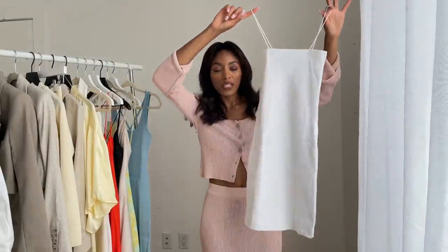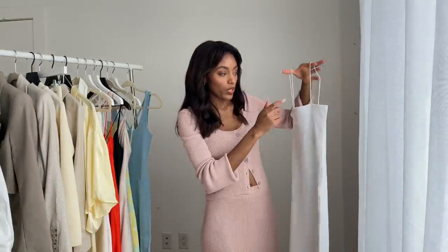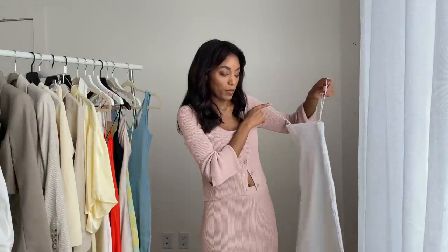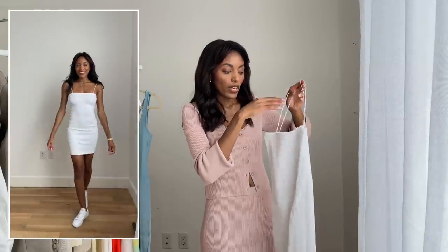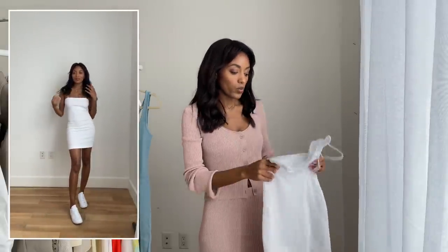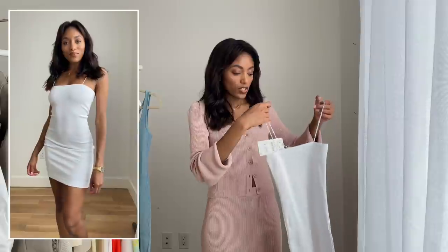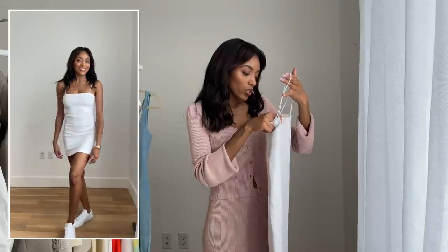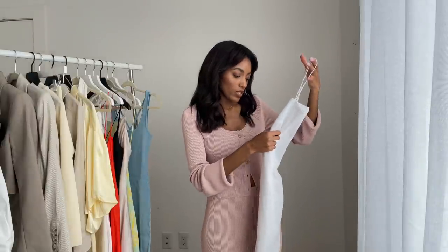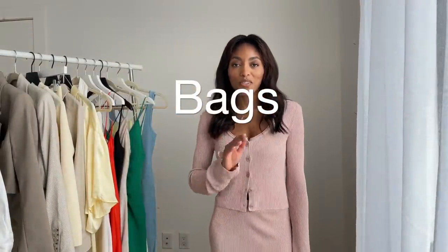The next piece is a mini white ribbed dress — I've been wanting a basic little white dress I can just throw on for running errands, going to the park, or a casual easy-going day. It's stretchy and fitted with thin straps. I got this in a size small, which I think is the smallest size. A nice little basic dress.